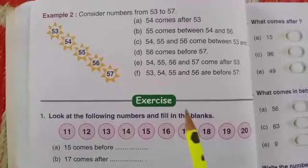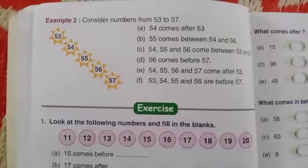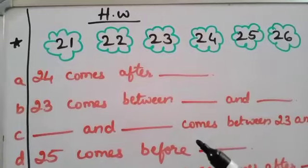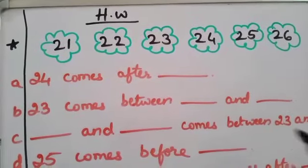So before going to the exercise, let us check our previous homework. The previous homework I have given — this is the one. Hope you all completed it.